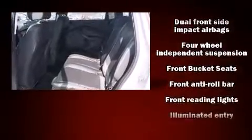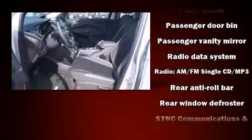Ford also prioritized safety and security by including dual front impact airbags with occupant sensing airbag, head curtain airbags, traction control, brake assist, a panic alarm, and four wheel disc brakes with ABS.